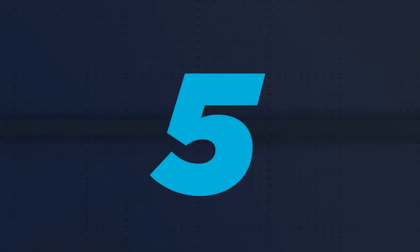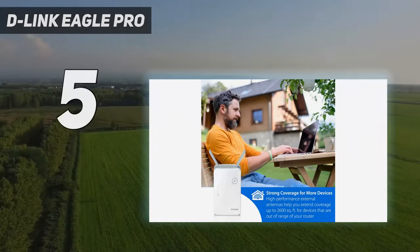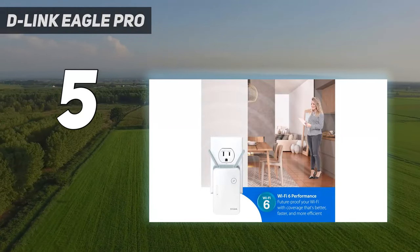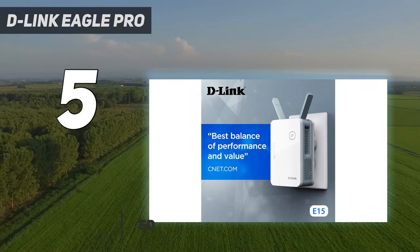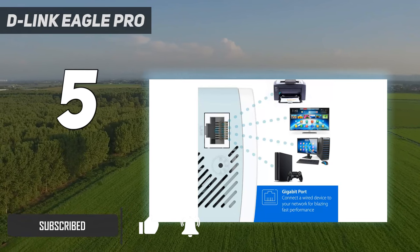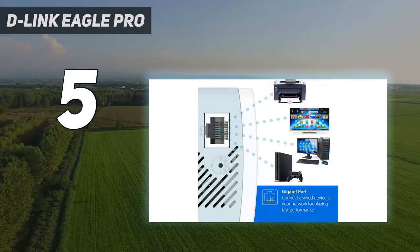Starting at number 5: the D-Link Eagle Pro. The D-Link Eagle Pro AI E15 is a compact Wi-Fi extender that uses AI to steer data to the least used channels. Its engine continually scans both the 2.4 and 5 GHz bands for congestion, which is perfect in areas with lots of Wi-Fi networks such as an apartment building.